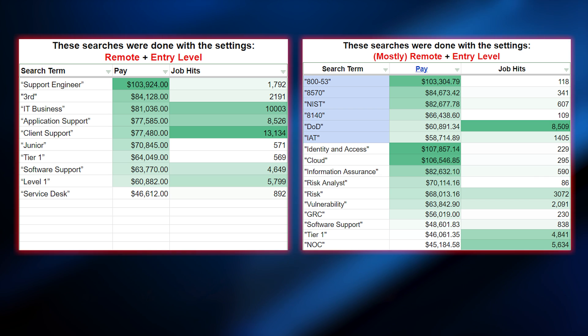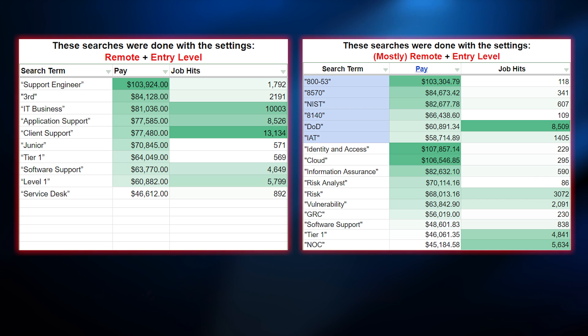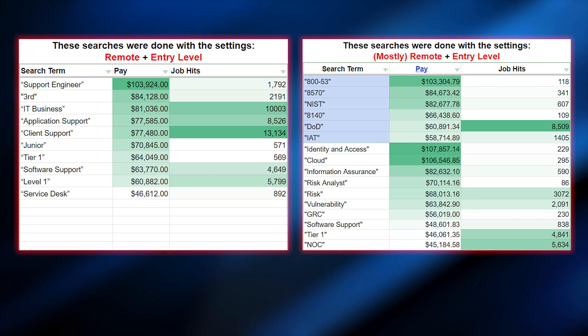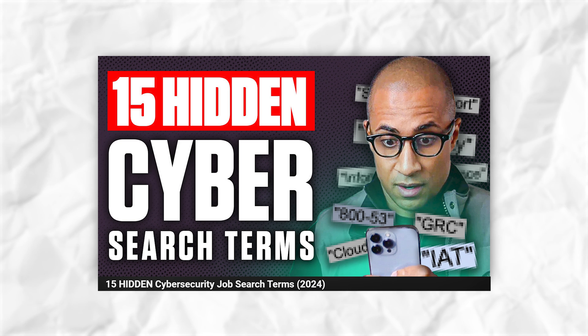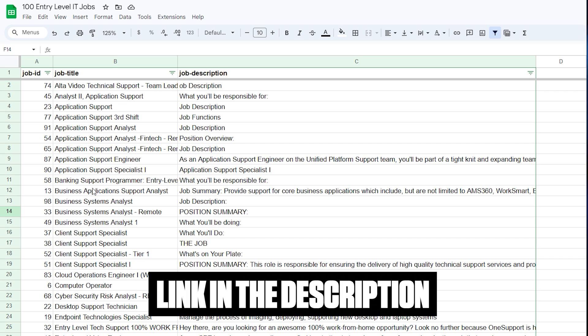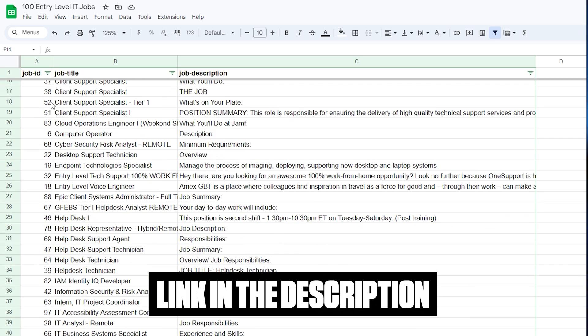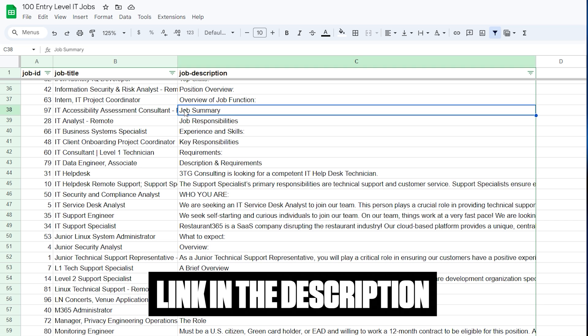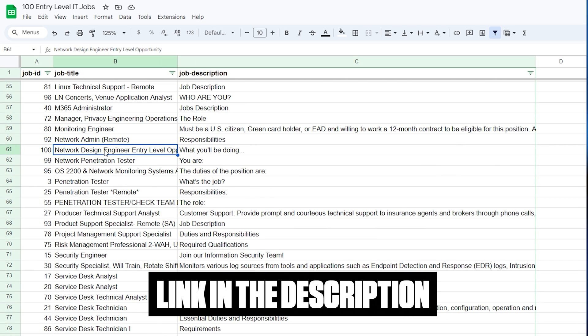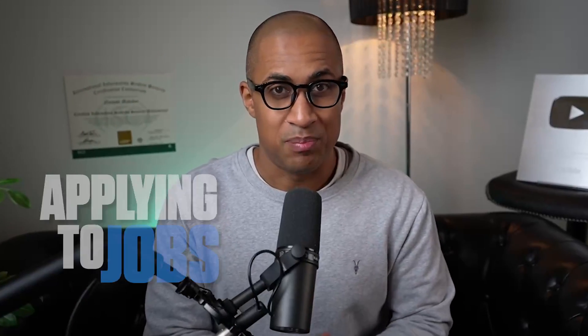I have a list of job titles with unusual keywords that you wouldn't think to use to search. I'll put that spreadsheet in the description, as well as another spreadsheet of about a hundred different job titles where you can look through and see patterns of what might exist out there that you might not have thought to search. So that's the first part — applying to jobs that people normally wouldn't apply to because they didn't know they exist.